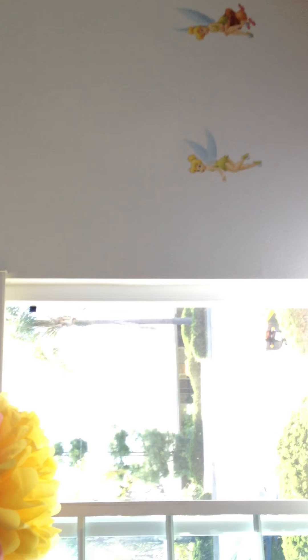Bedroom number two, where their seven-year-old lives. And that's the view — you can actually see the ocean, and there's a nice breeze that comes through here.